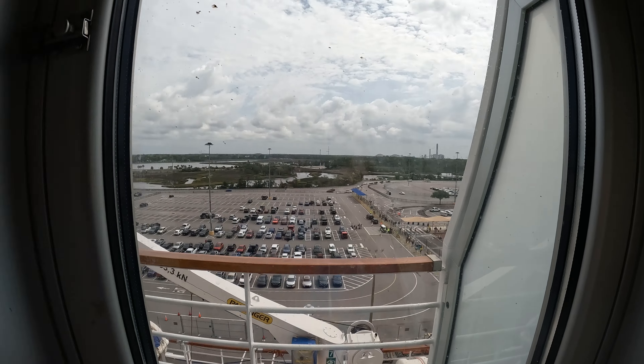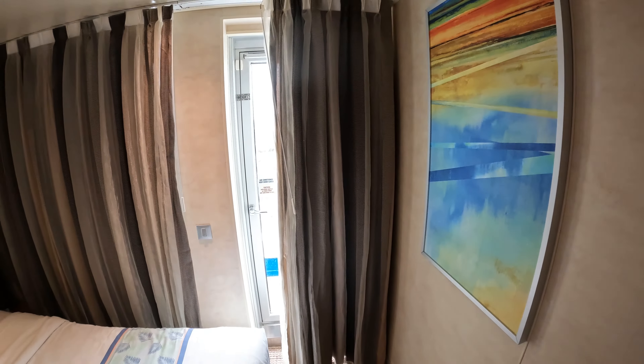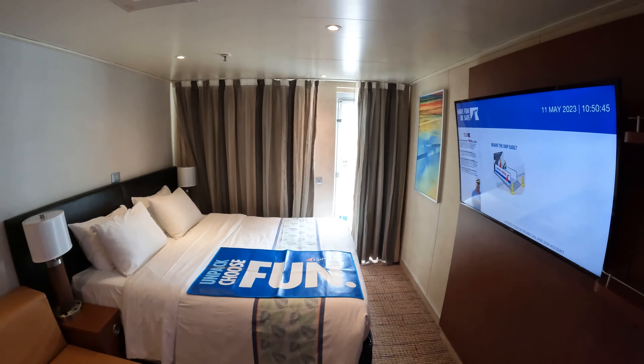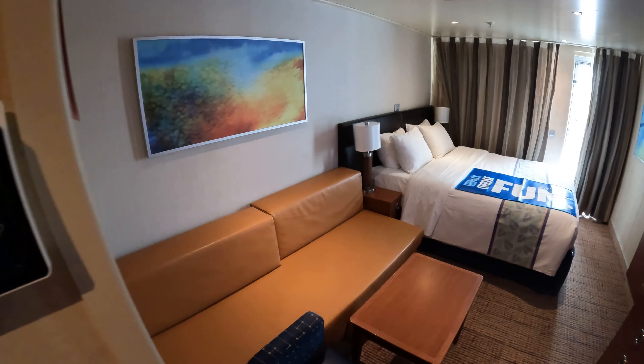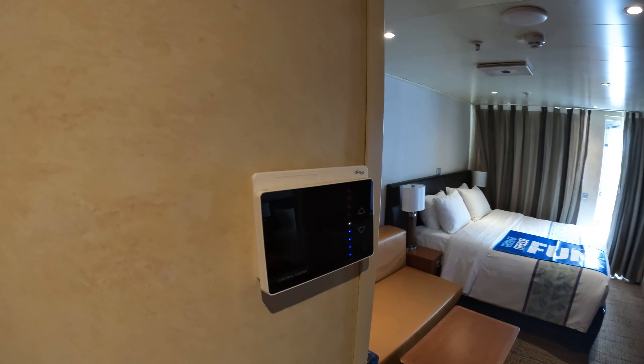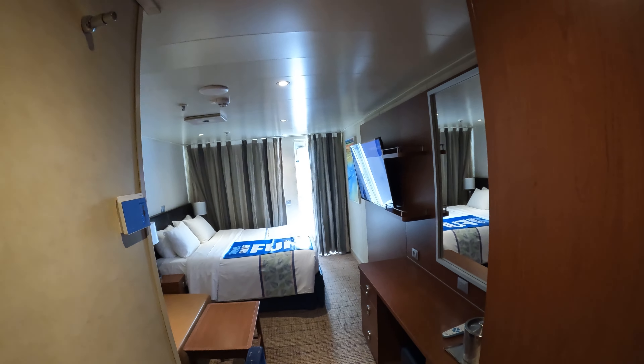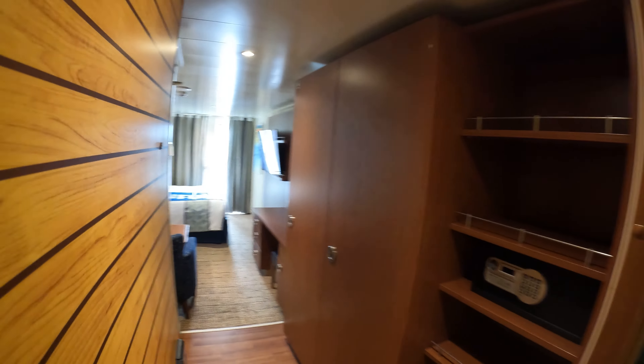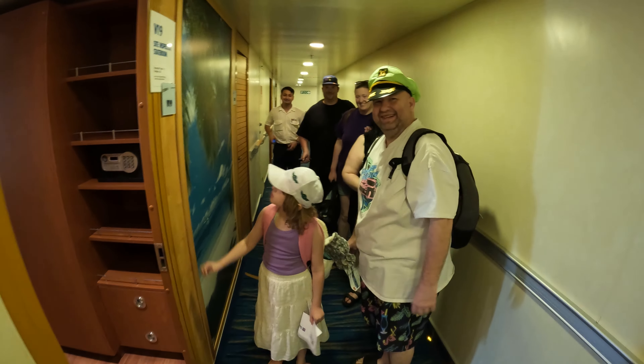I normally come on the ships and do these tours and sneak out before anybody comes in the room, but as I was leaving the people in the room were waiting to come in, as you're about to see. This is why I forgot to video the bathroom — I was going to do it right then but I heard they were waiting, and I had to get out. Apologies for not filming the bathroom; it's a fairly standard one.